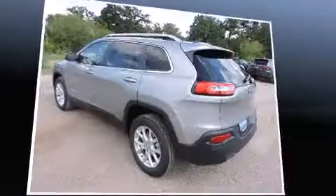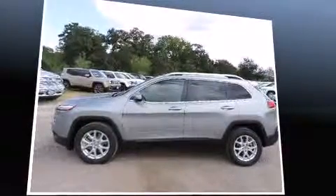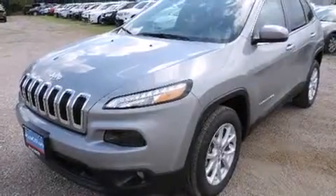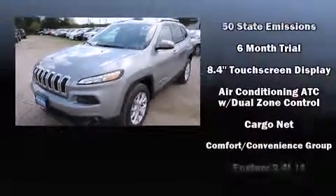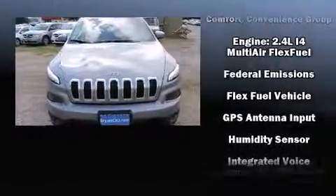Amenities include remote keyless entry, front and rear reading lights, a rear window wiper, a tachometer, fully automatic headlights, a power lift gate, and air conditioning. Jeep ensures the safety and security of its passengers with equipment such as dual front impact airbags with occupant sensing.